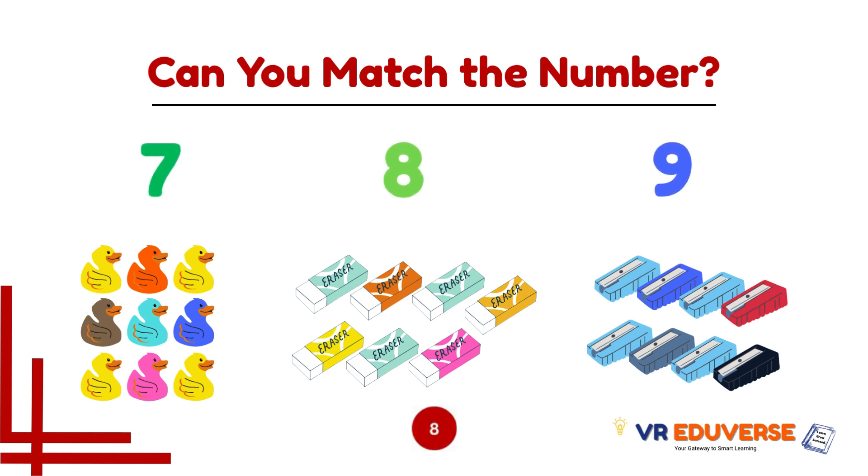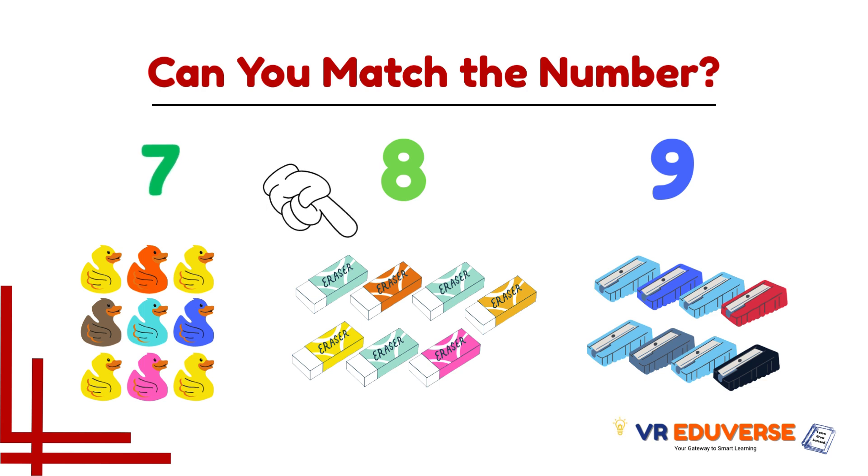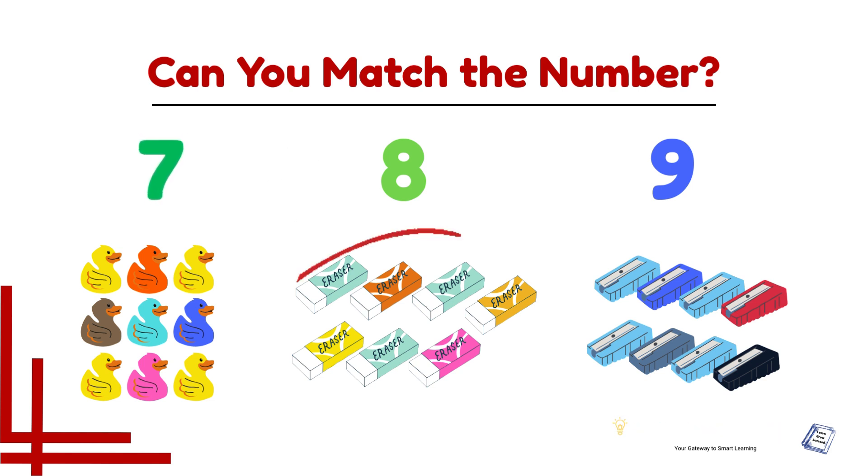Look at the number, then look at the group. Which group matches the number? Time's up! Did you get it? Good job! Now let's count and match together. Let's count this group — 1, 2, 3, 4, 5, 6, and 7. This group matches with number 7 — erasers!